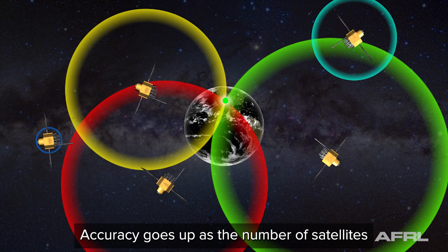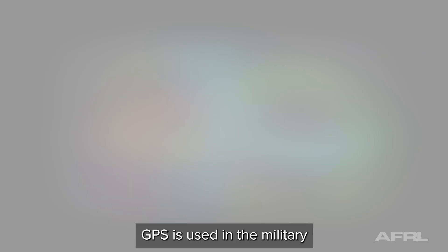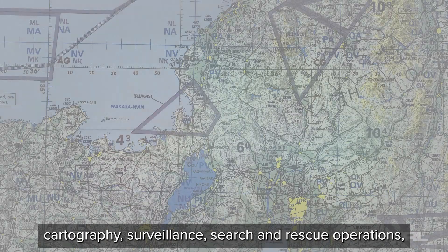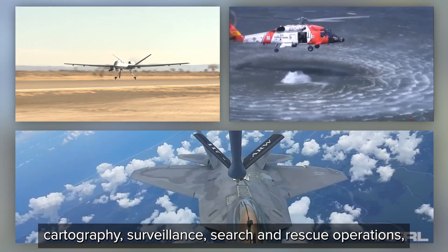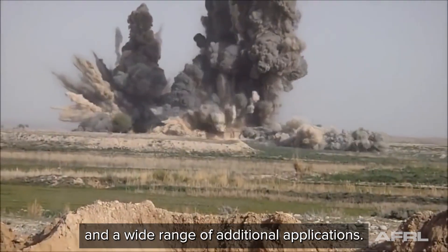Accuracy goes up as the number of satellites used in the calculation increases. GPS is used in the military to aid land, sea, and airborne navigation, cartography, surveillance, search and rescue operations, aerial refueling and rendezvous, weapons guidance, and a wide range of additional applications.